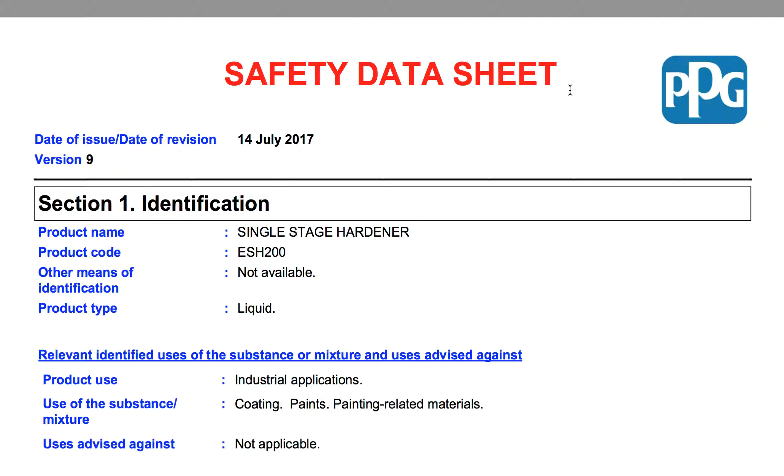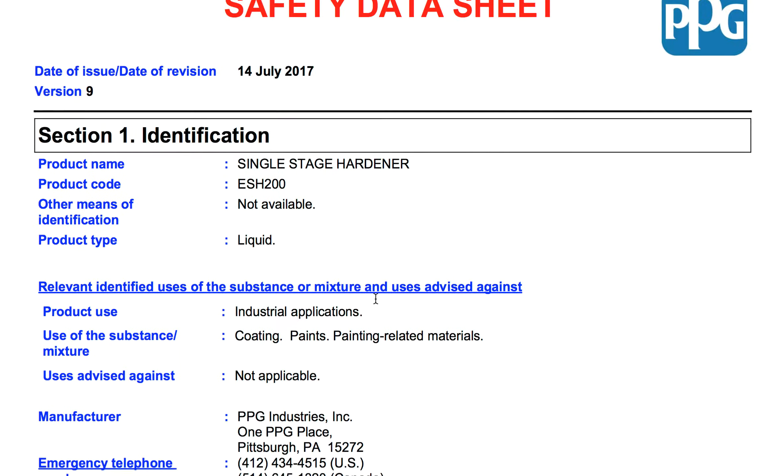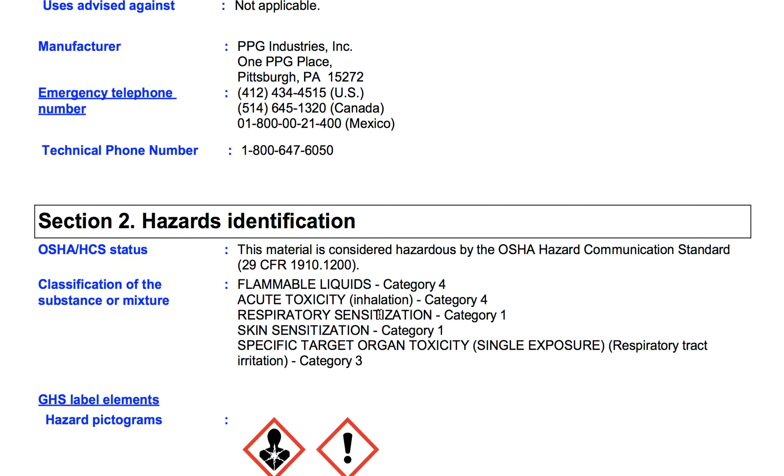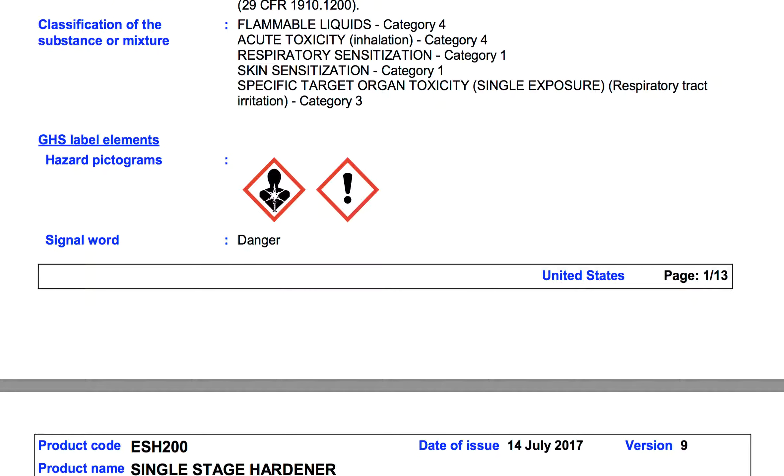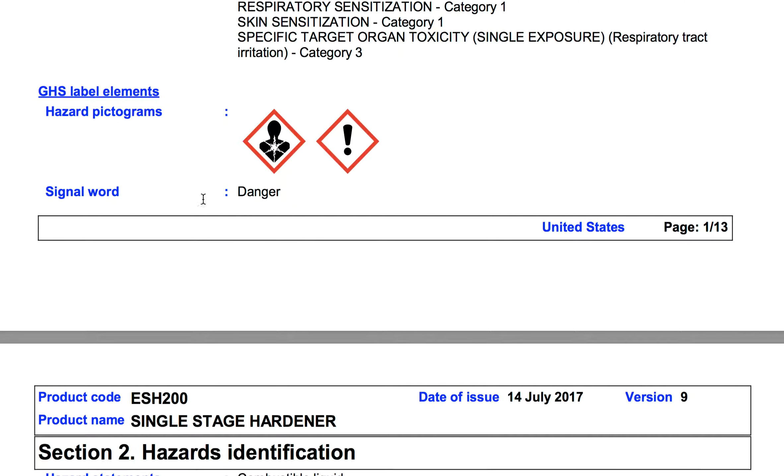Let's grab a product. Here's a safety data sheet. PPG — it's a single stage hardener. It's ESH 200. It's a liquid form. It's nothing you think; you just pour it in there by that little quantity. You see what it's got here? This is what it looks like. Danger. This is the lung area. This is death — single word: danger.